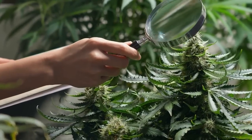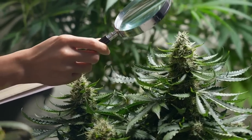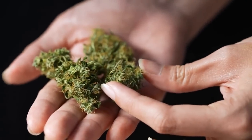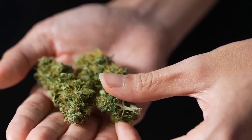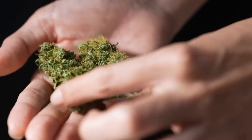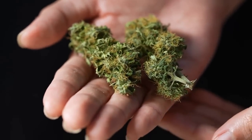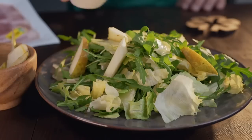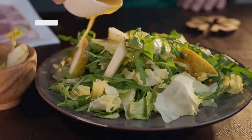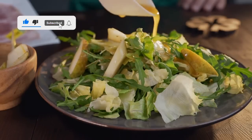One such herb is dandelion, which is a well-known wild plant with multiple health benefits. Dandelion leaves, stems, and flowers contain two antioxidant substances — chicoric acid and chlorogenic acid — that promote insulin secretion and limit the digestion of carbohydrates and starch, thereby reducing blood sugar levels. It is recommended to consume between 5 and 10 grams of dandelion leaves and flowers per day, either raw in salads or cooked.